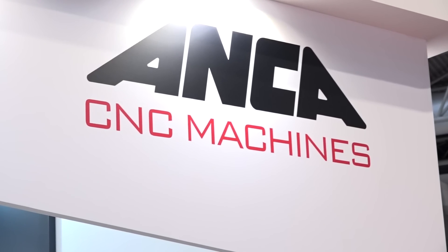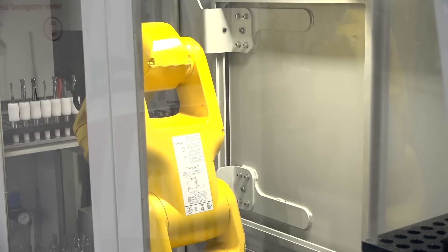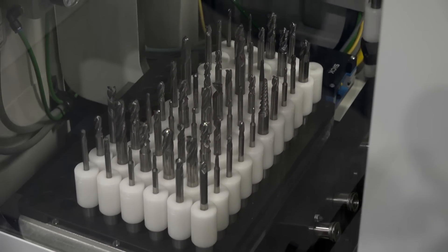Adrian, anchor stand, what's this machine behind you? This is the MX7 with RFID chip reading. What does that mean? It means that you can identify individual tools and scan it and the machine will then just take it from there and grind everything, basically. You load up to it.